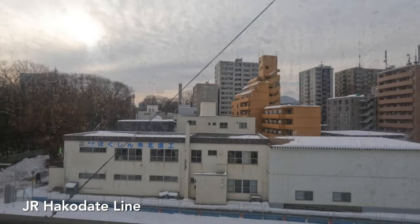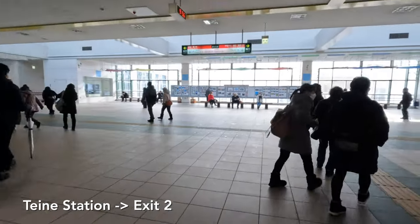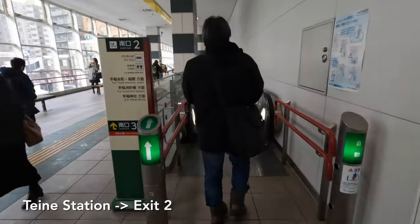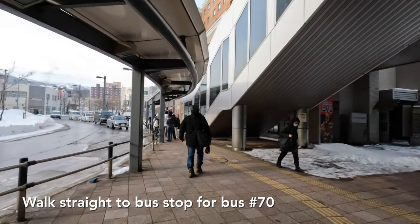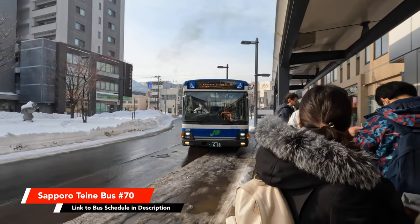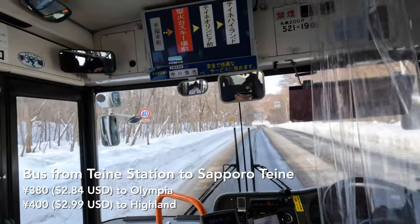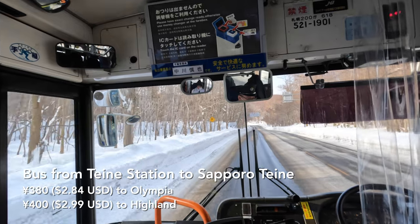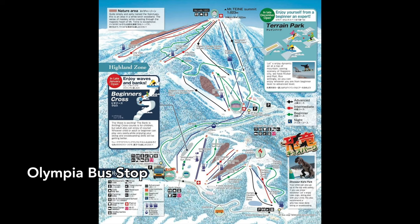You can take public transportation to Sapporo Teine by taking the JR Hakodate line and getting off at Teine Station. Go down the Exit 2 escalator and the bus stop for bus number 70 is right in front of Exit 3. The bus doesn't leave very frequently so check the schedule in the description. It only takes about 15 to 20 minutes to the ski hill. I recommend getting off at Highland unless you're a complete beginner — then get off at Olympia, because this is where the beginner terrain is located.